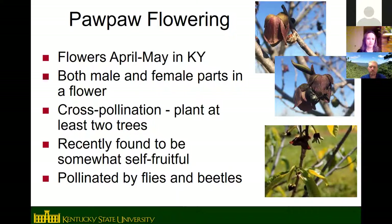Pawpaws flower before the leaves come out. Both male and female parts are on the same flower, but pawpaws are not self-compatible, so you need at least two different trees for good pollination. A recent graduate student study found they will set some fruit through self-pollination, but not very many. One unique thing about pawpaws is they are pollinated by flies and beetles rather than bees.